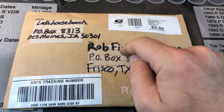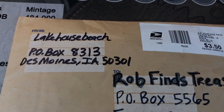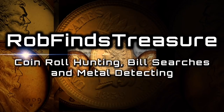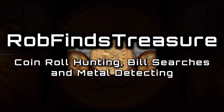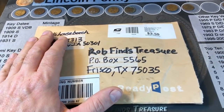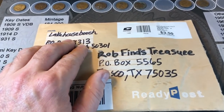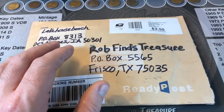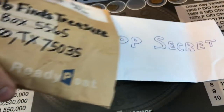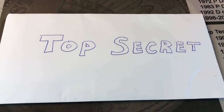It's time to figure out what's inside this top-secret package from Lake House Beach. Hey everybody, it's Rob with Rob Finds Treasure. If you watched my Sunday shout out and mail call episode, you'll remember that I had a package from Lake House Beach that I couldn't show the contents of because it was a top-secret package. Well, this is the video where we expose what is so top-secret about this package.